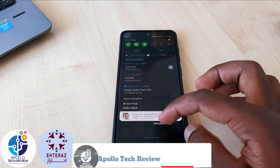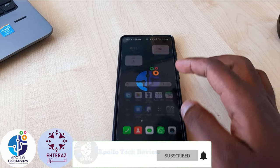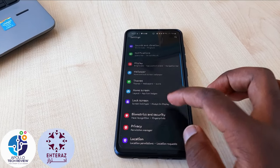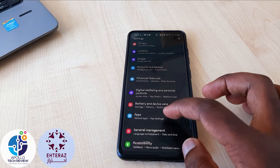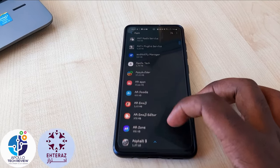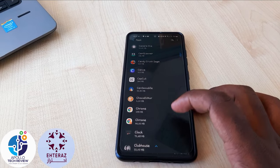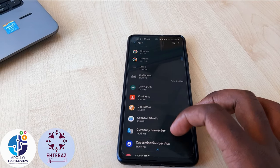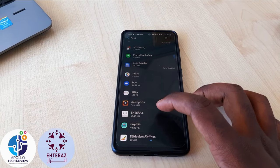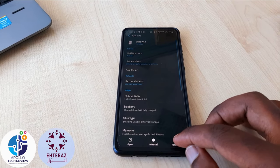So what you need to do is go to Settings — you can go to Settings from here — and search for Applications. Once you find Applications, search for Atlas. When you find the Atlas app, just open it.